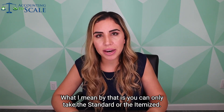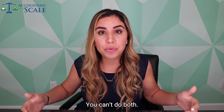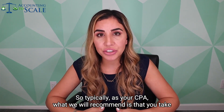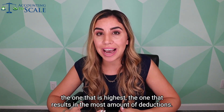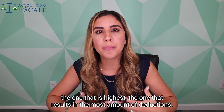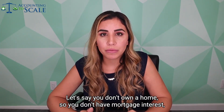What I mean by that is you can only take the standard or the itemized — you can't do both. Typically, as your CPA, what we will recommend is that you take the one that is highest, the one that results in the most amount of deductions.